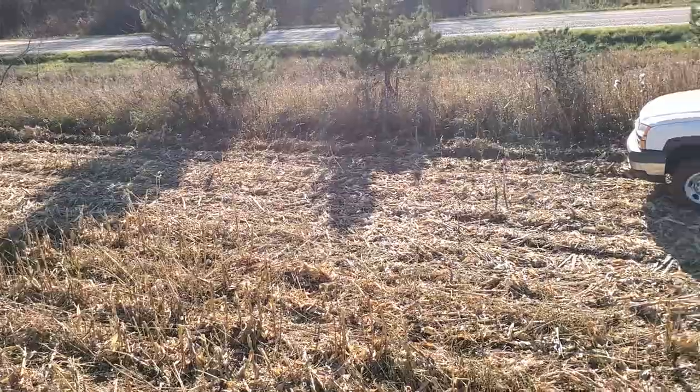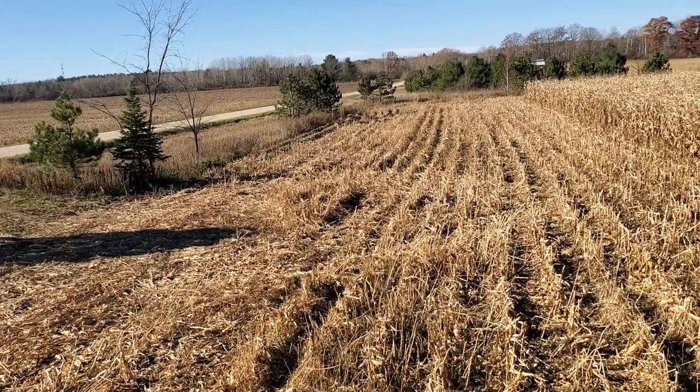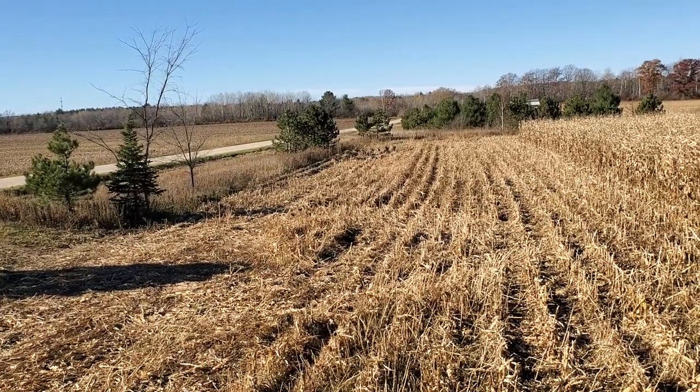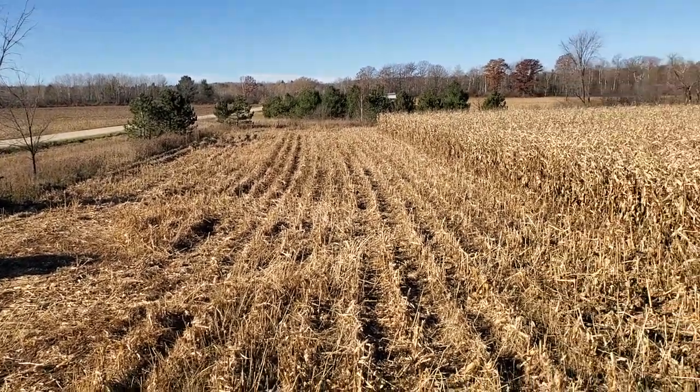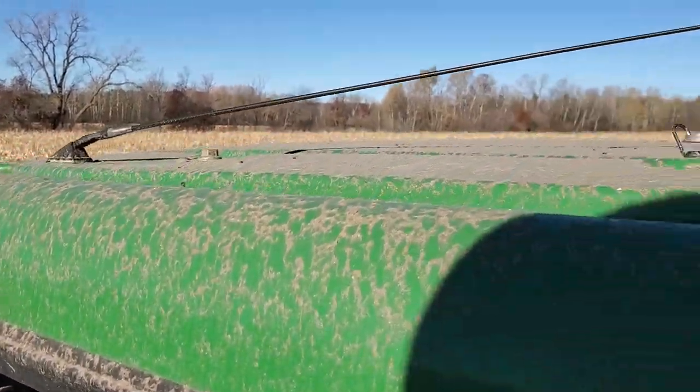The weather has actually been really nice. It's really nice today for mid-November — probably 45 degrees, 10:30 in the morning, with a little bit of wind too. I'm hoping the corn dries down a little bit more.